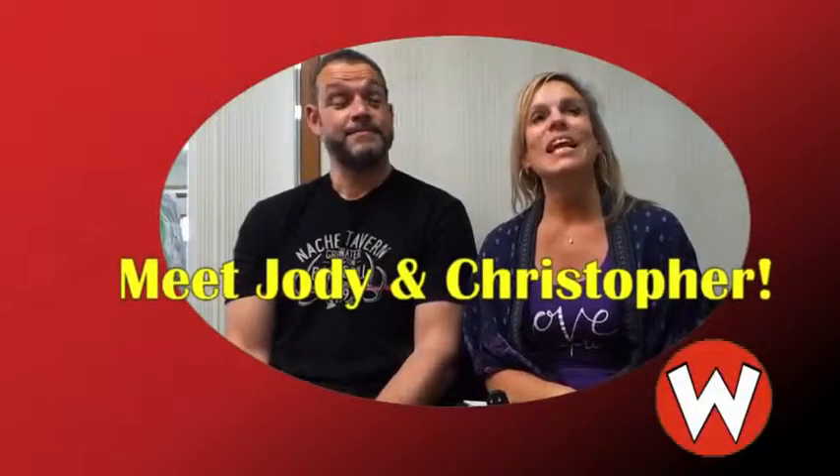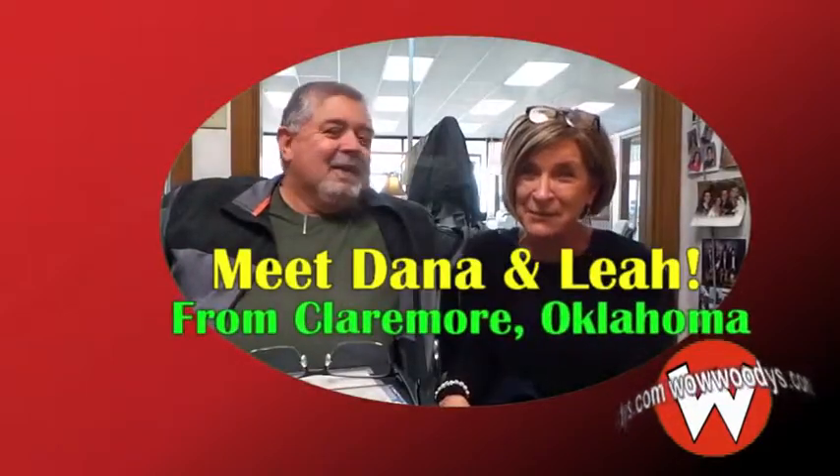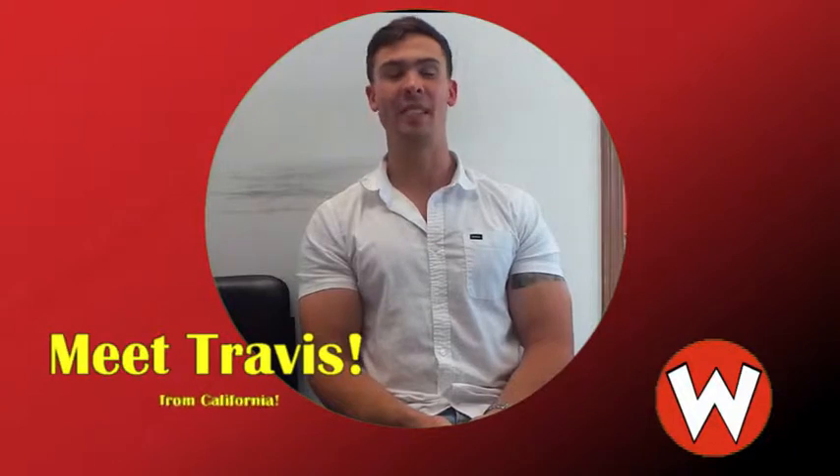Where are you guys from? From the Kansas City area — Shawnee. Montrose, Colorado. Claremore, Oklahoma. Parkville, Missouri. And I'm from Southern California.